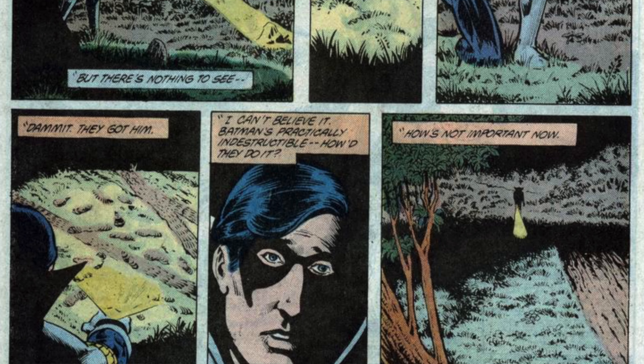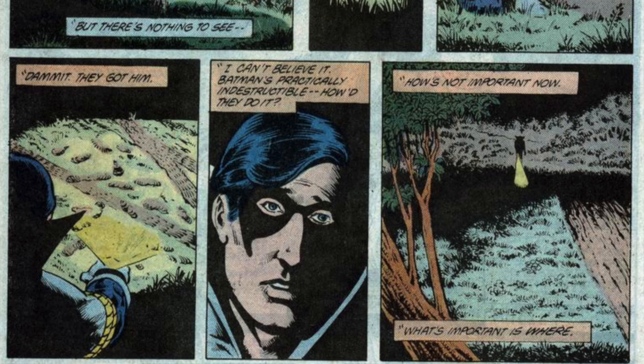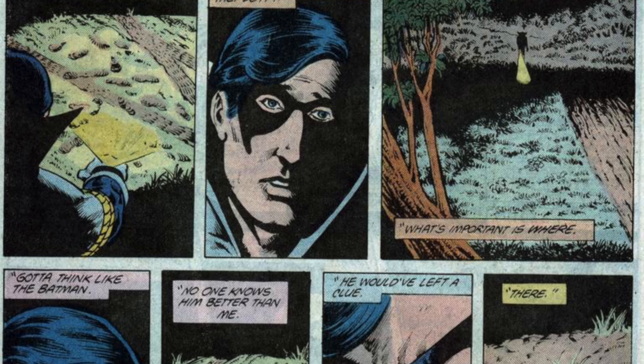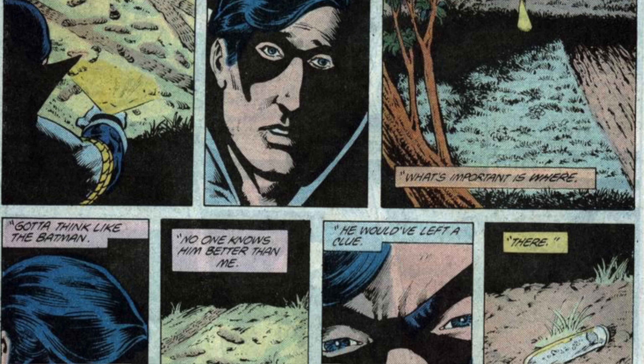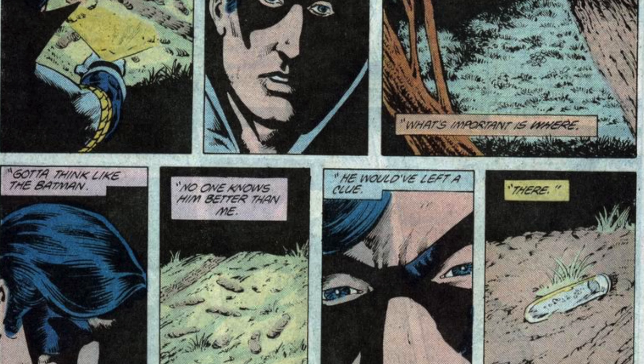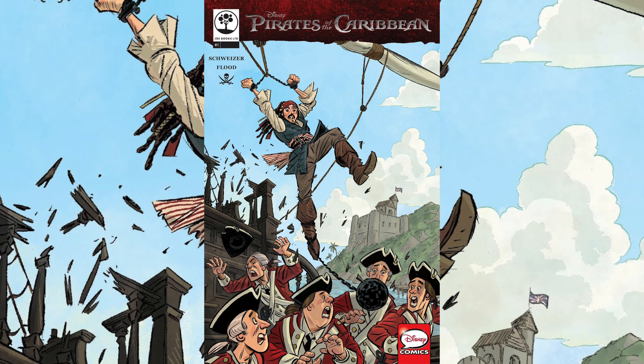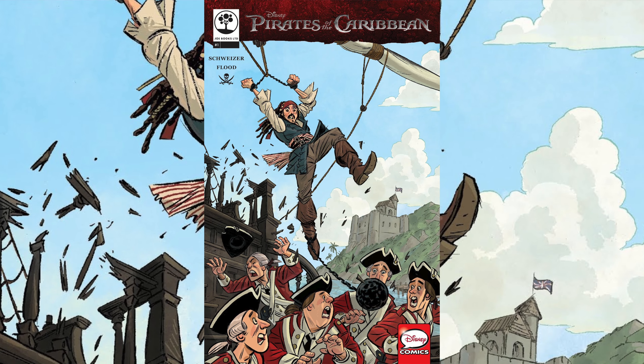This book is so under the radar that there is presently no FMV for either raw books or graded copies. But when you dig into the data, essentially what you see is that the most recent raw copy went for about $8, which is not a bad price. Again, you can probably find this book in dollar bins. The last 9.8 sale for this book actually occurred in 2019 and that book sold for $26.